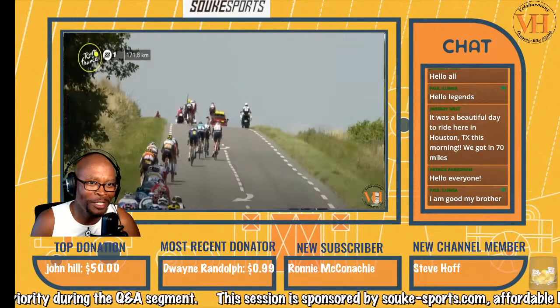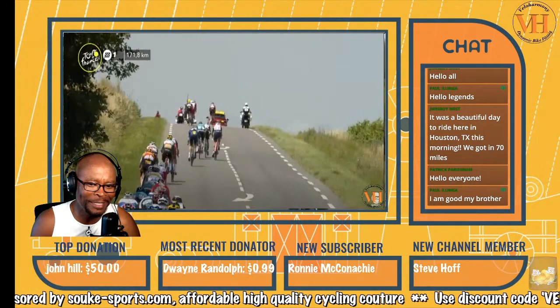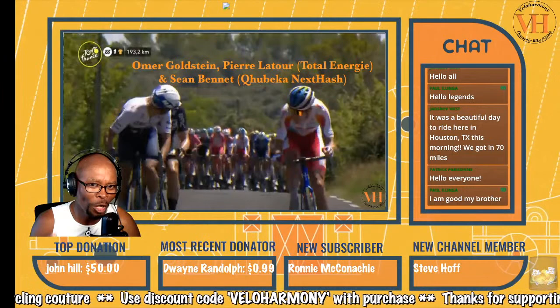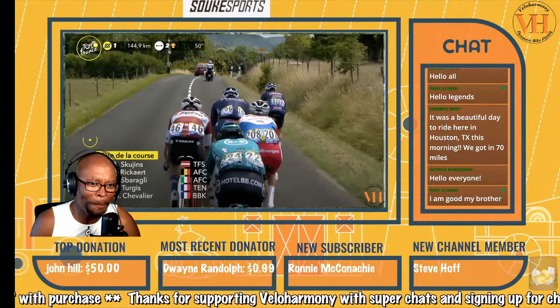You can see this is about 171.8 kilometers — so like 20K into the stage. Look at what they're going through: riders all over the road in little groups, attacks, attacks, attacks. It took almost 100 kilometers before this race settled down. That's Omar Goldstein, Pierre Latour from Total Energy, Sean Bennett from Quebec NextHash — they took off early. Once they got going, they got pulled back, then we had another group.